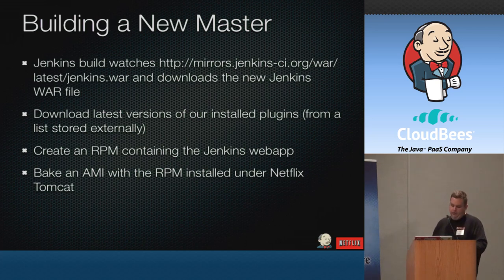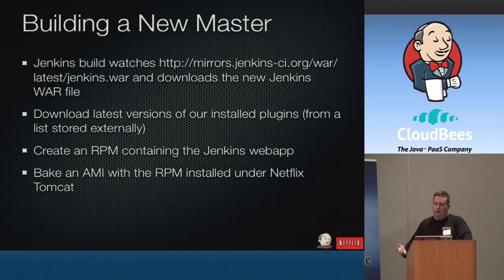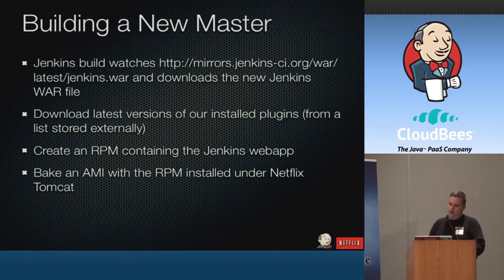We set up an actual Jenkins job to package up Jenkins itself. We have it pull a URL where the Jenkins wars are uploaded, grab that war file, take our list of plugins from an externally maintained list, bundle everything into an RPM — similar to how we bundle all our other applications — bake it, and deploy it using all our existing tools. This lets us take advantage of all our other infrastructure: monitoring, logging, Apache pre-configured, the Netflix Tomcat, and our full application stack. It looks just like any other cloud machine to engineers, which is very useful.